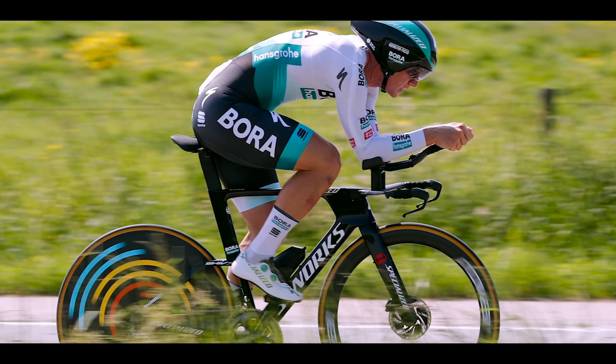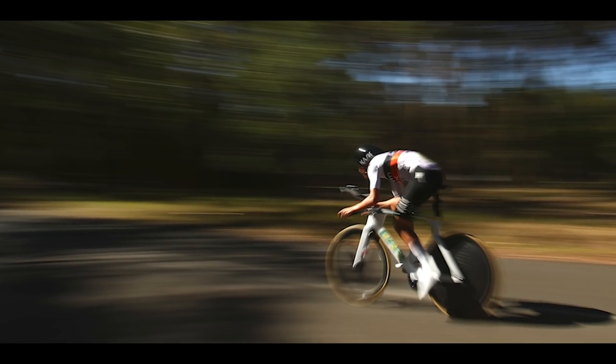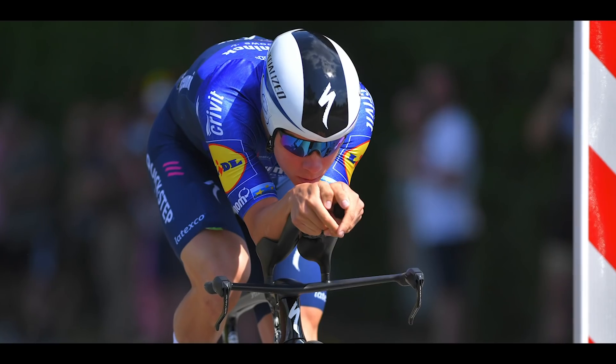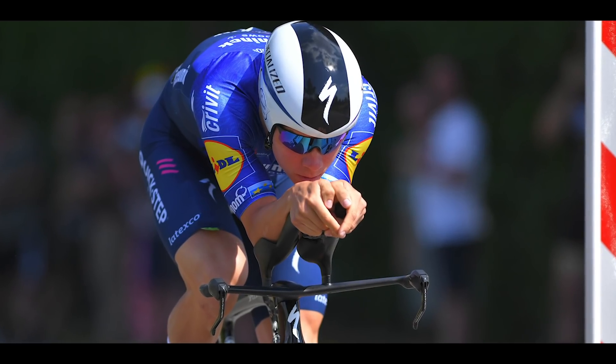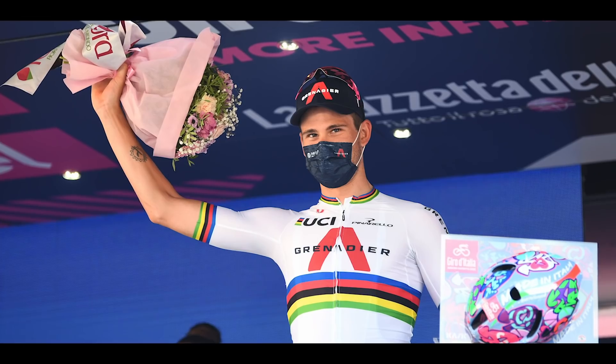Then finally, we have the individual time trial stages. These are generally on flatter terrains and all about pure speed. They involve no team tactics and, as a general rule, the rider with the best watts per CdA tends to win. CdA stands for coefficient of drag times the frontal area, and a lower CdA means you're more aerodynamic — which is why we see riders using super aero kit and equipment. In all but hilly time trials, the rider's weight and height doesn't really have a negative impact on their speed. Think of Filippo Ganna, who's about 85 kilograms.